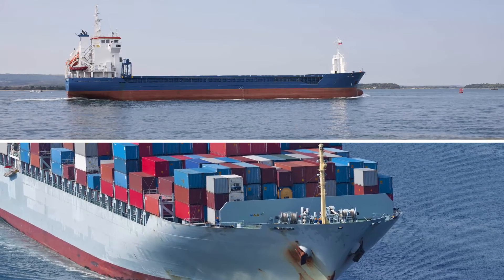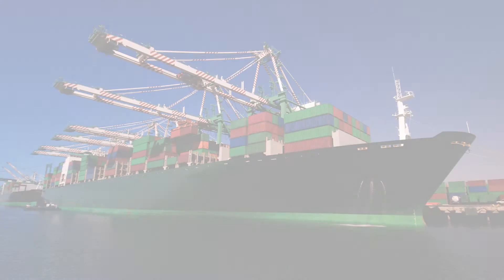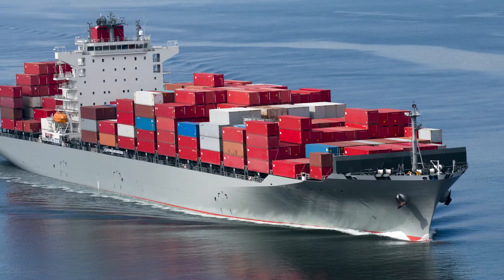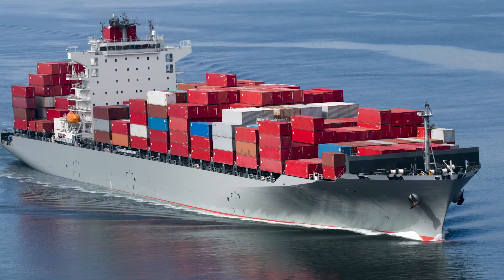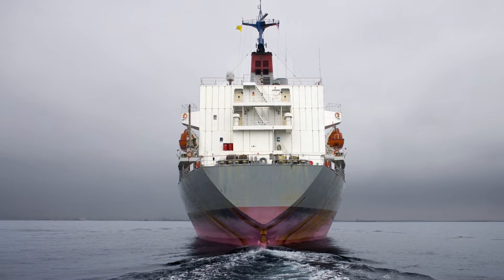PureBallast 3.1 is easy to install and use on nearly any size of vessel. Chemical-free and fully automated, the system is thoroughly integrated with the ballast water system and requires no manual intervention. Most importantly, it sets the benchmark with its unique combination of capabilities.